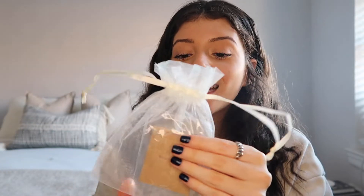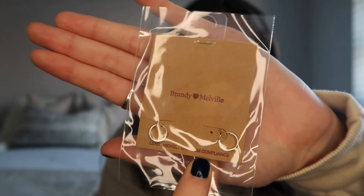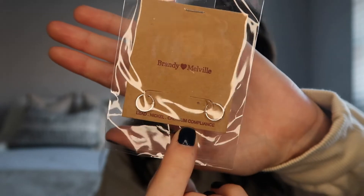I forgot I ordered these — they're these little hoop earrings. I have a bunch of holes in my ears going all the way up, and I thought these would be so cute for the upper piercings because they're so tiny. These were only four dollars. I'll keep you posted on how long they last — they probably won't last forever, but for four dollars and for the look, this is it.